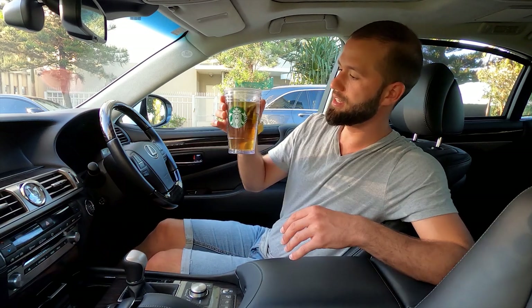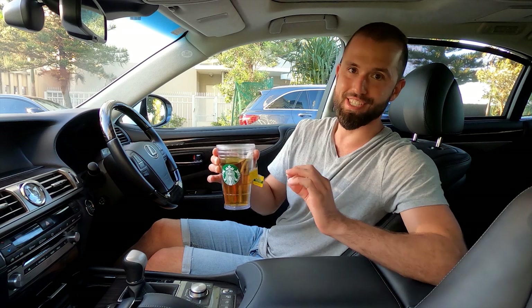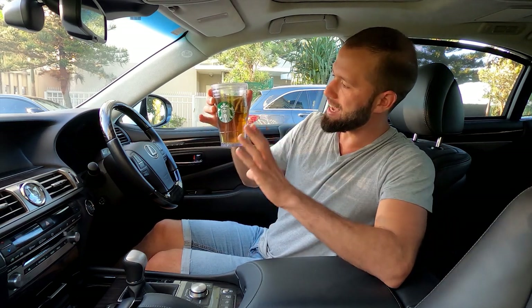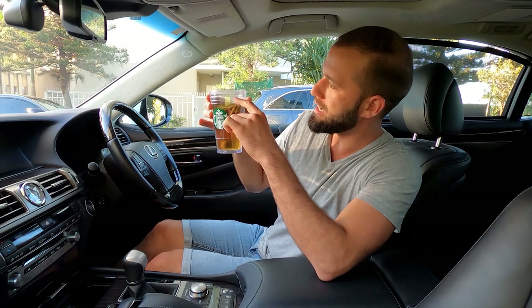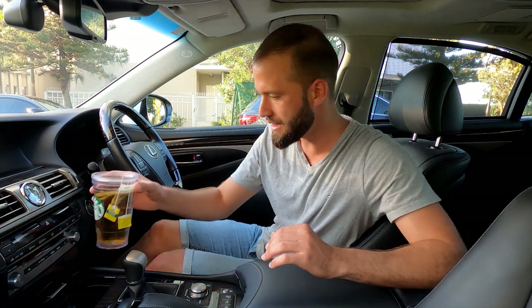Before we set off, you might notice I have a cup of chamomile tea in a reusable cup. The reason I have this is to demonstrate how smooth this car is — I want to drive normally with this cup of tea and not have to worry about it spilling. You can see there's a good amount of tea in there. I just want to use this to demonstrate how smooth this car really is.